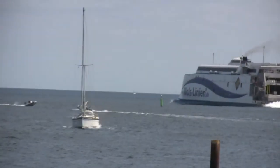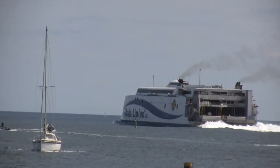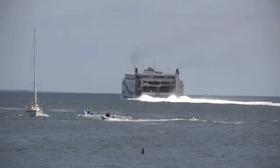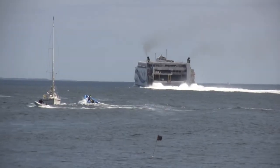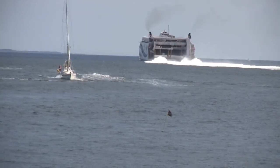We're in Aarhus Harbor seeing the world's biggest catamaran ferry, leaving with cars and people for the other side of the island of Sealand.